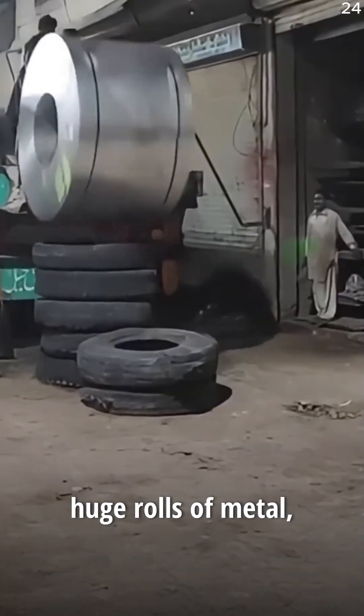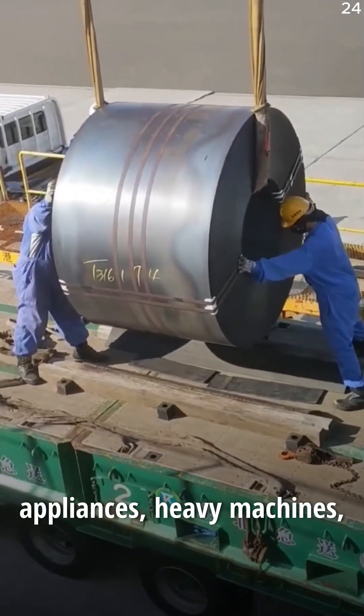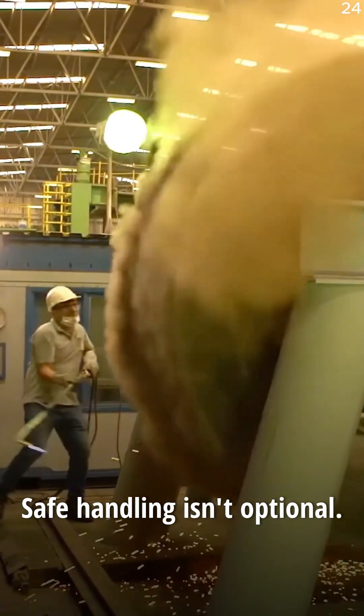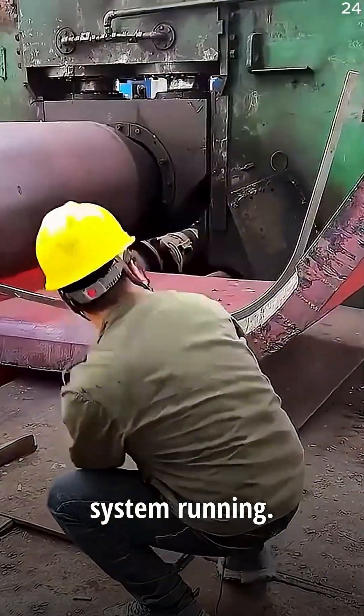These coils aren't just huge rolls of metal. They're the starting point for cars, skyscrapers, appliances, heavy machines, and basically every major industry. With the world using over a billion tons of steel every year, safe handling isn't optional. It's the only way to keep the entire system running.